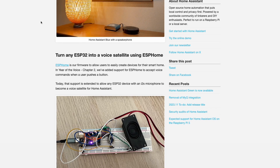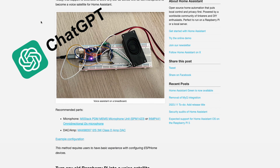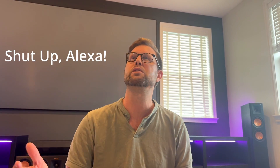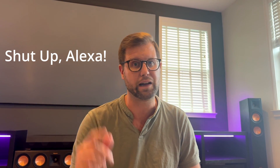In fact, the Home Assistant platform recently came out with their own voice assistant called Assist, and I will be using that in the future with ChatGPT — it's going to be awesome. However, for today I'm going to be using Amazon Alexa, and for the rest of the video I'll be referring to her as Amanda so that doesn't happen.